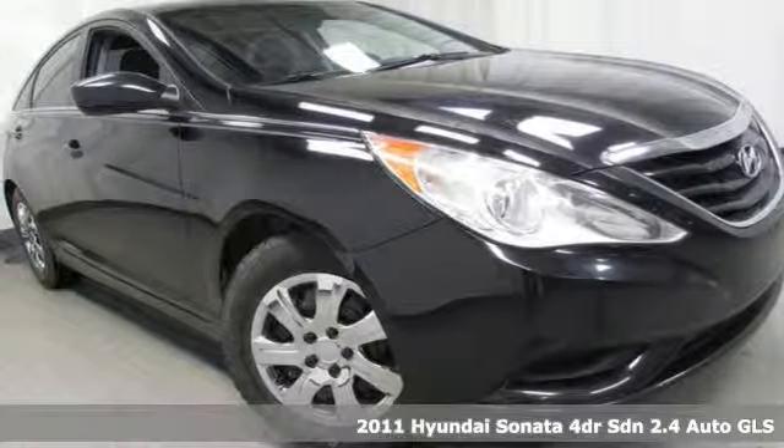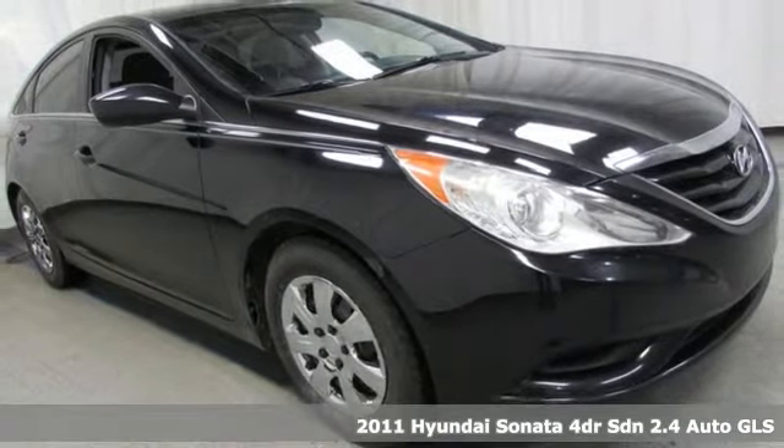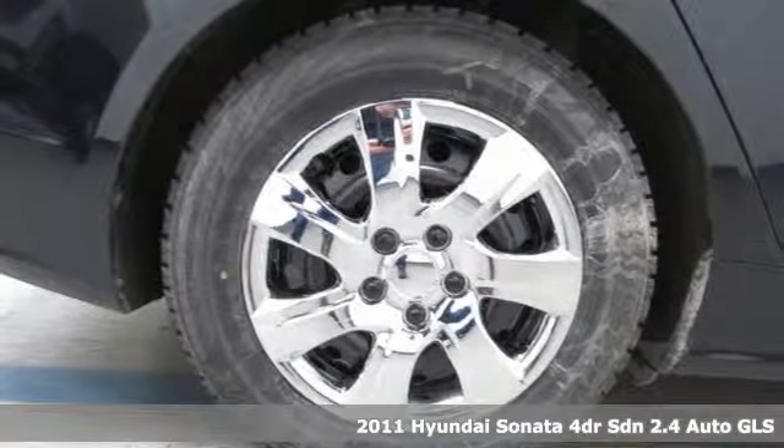It's a 2011 Hyundai Sonata. Live comfortably within your means and very comfortably in this beautifully designed Sonata. And with features like these, every drive is a pleasure.